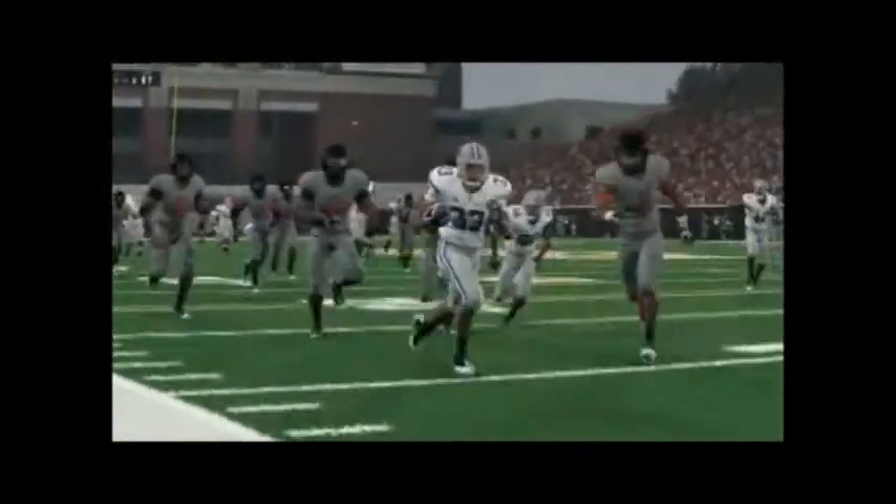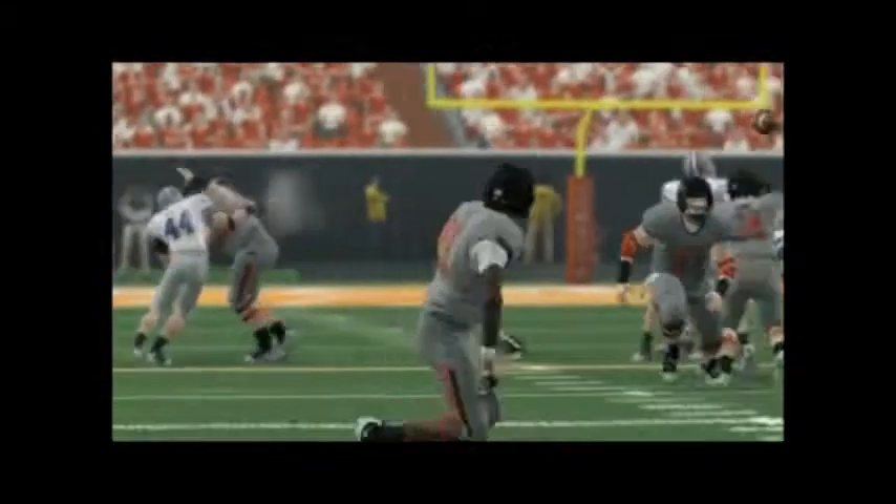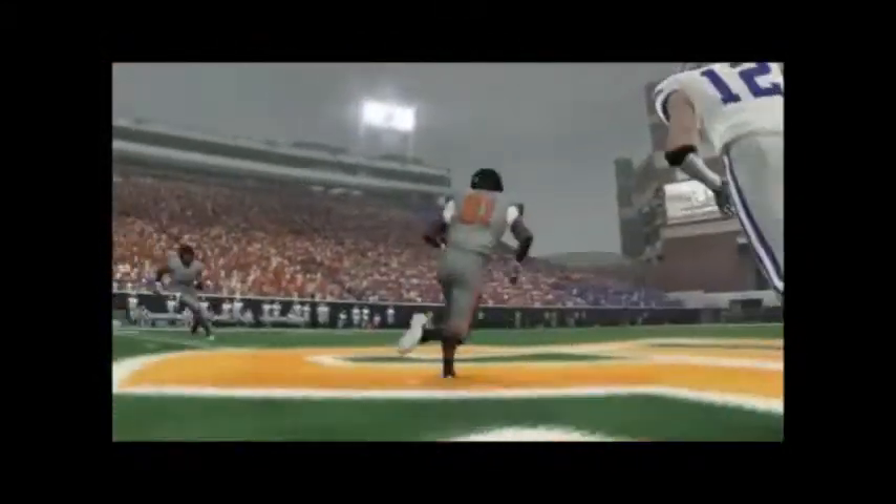This guy runs for a touchdown but it's all pretty much for nothing. Nice pass there by Chelf — he's been getting it in these last few weeks. Look at that spin.